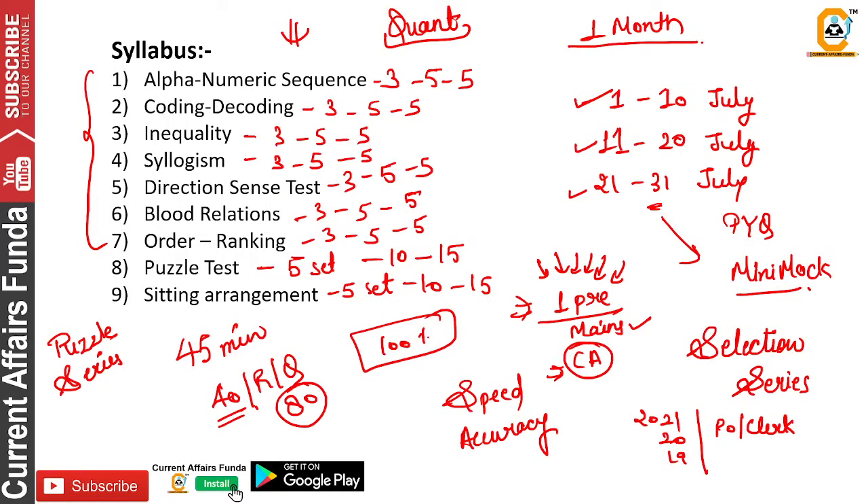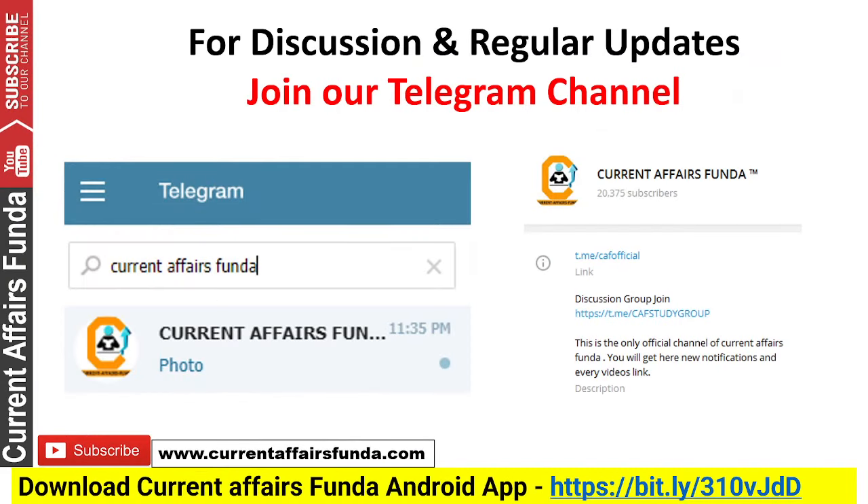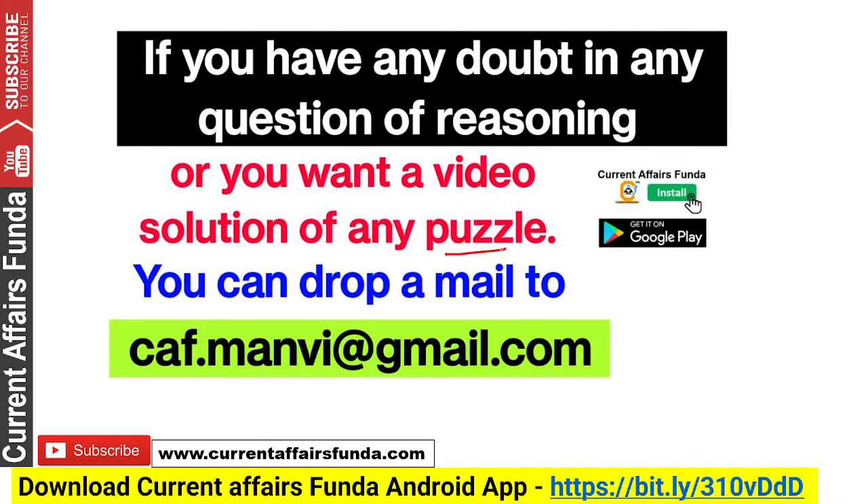You have to start the entire month focused on pre. The mains crash course is available on the app. Besides, you can join our Telegram channel — find the link in the description. If you have any doubt in reasoning or you don't understand a puzzle, or want to ask anything, you can find the email ID: www.caf.manvi.com — you will get solutions in video format.